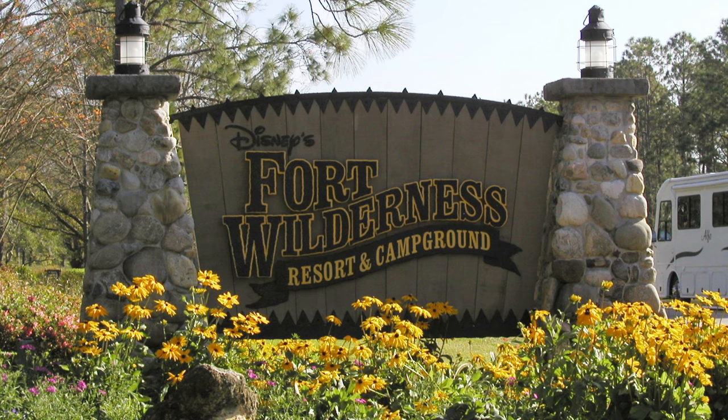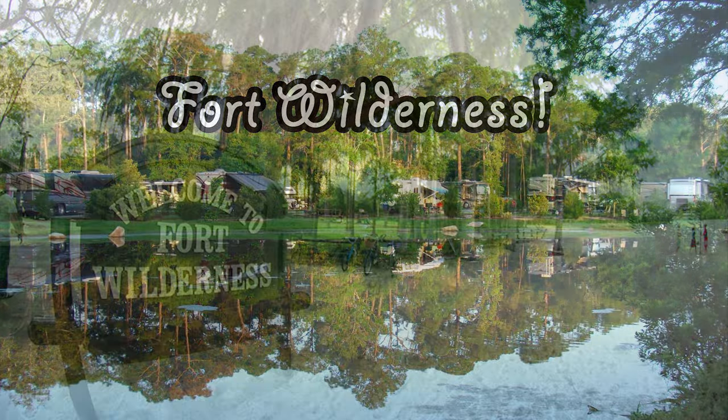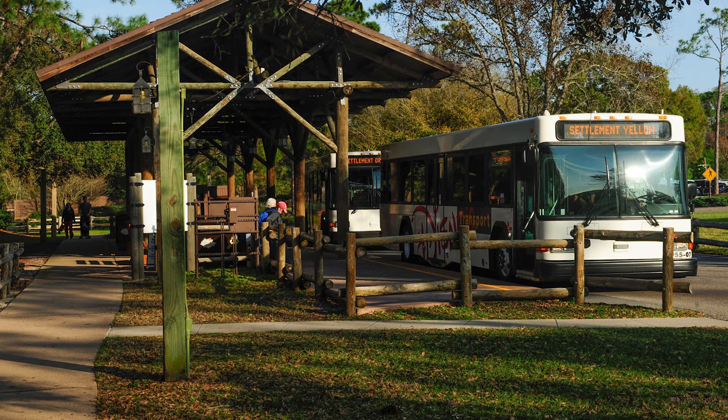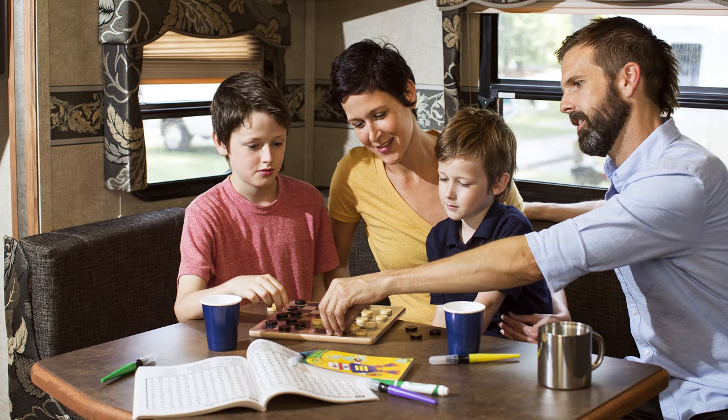This is an official Disney RV, which means you can come with your family and they'll deliver it to the Fort Wilderness Resort at Walt Disney World. You don't have to worry about driving or getting it there — they'll set everything up and you don't even need to bring anything. It's perfect for families because they also provide free transportation to and from the parks. The transportation runs from Fort Wilderness to all of the theme parks, and it's great to break up the day and save some money by cooking your own meal.